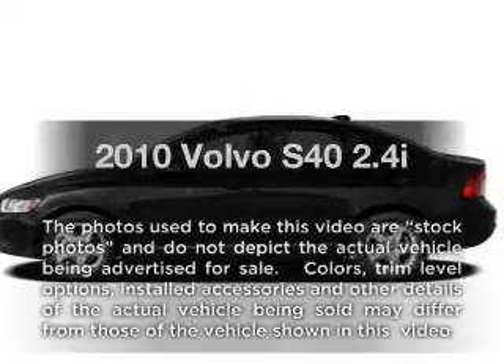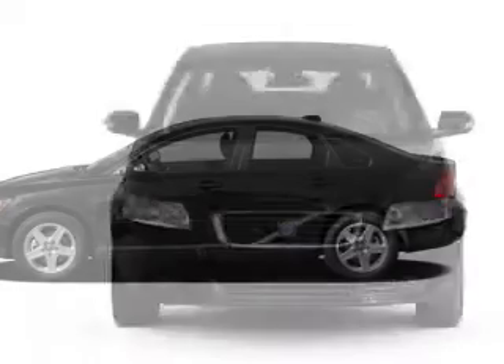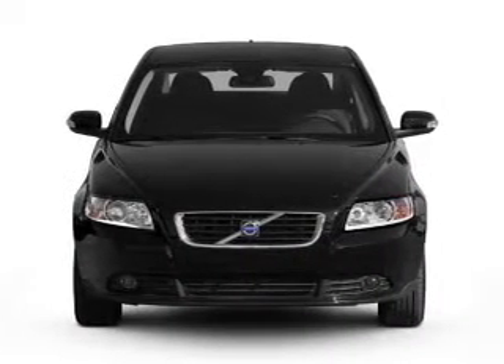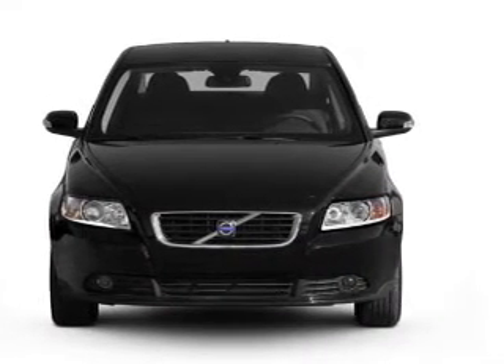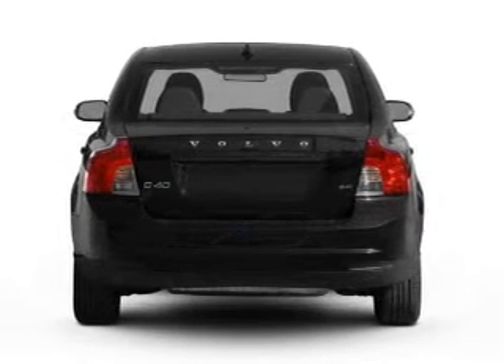Get noticed in this 2010 Volvo S40. Travel the roads in style and comfort in this great vehicle with a reliable engine that responds smoothly to its automatic transmission. Premium wheels give a more luxurious look.